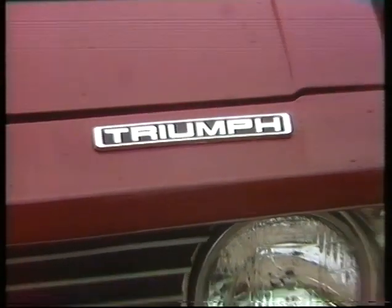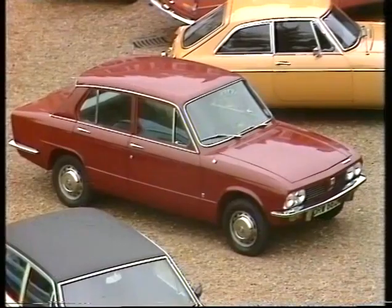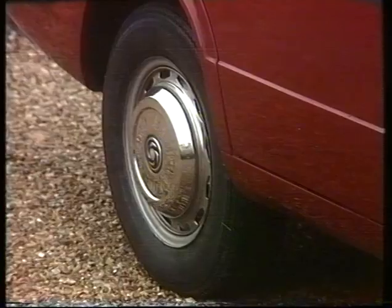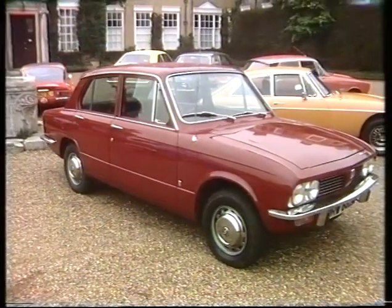As for Triumph, apart from the Dolomite Sprint, they just brought out this 1500 TC. Though it looks much the same, the front-wheel-drive of the 1300 has gone — the drive now back to the rear wheels. It's claimed there is less power loss, though one can't help suspecting they're saving money.